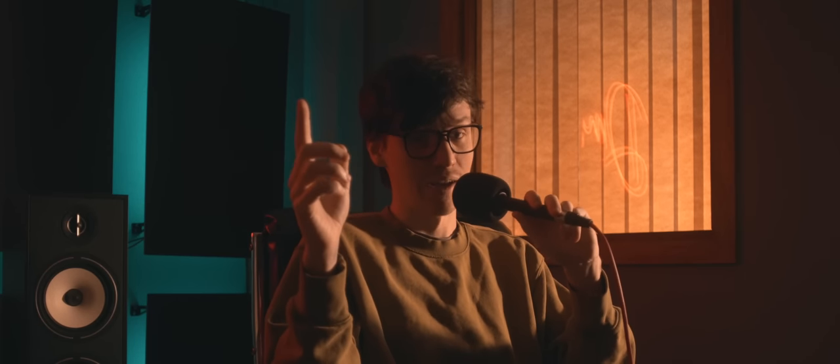Audio can be really expensive to get into, and I'm trying to change that, but I'm going to need your opinion to make it happen.